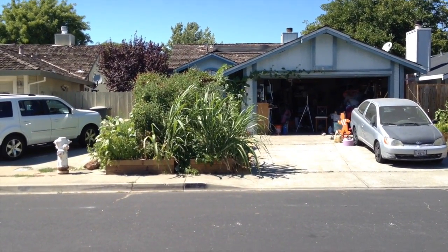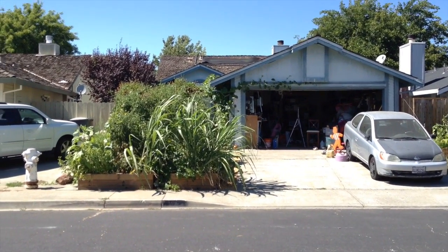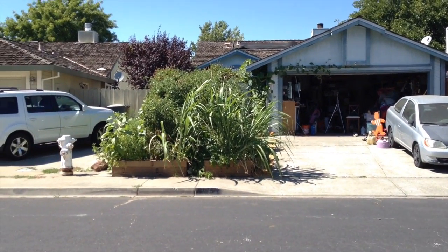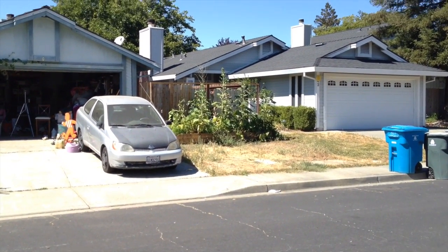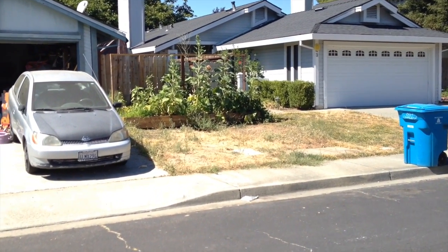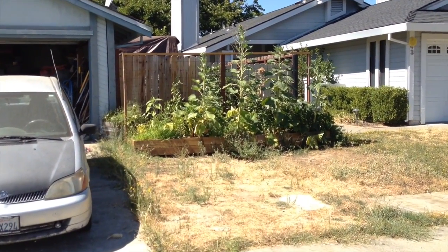Alright guys, so this is my front yard raised bed garden. It is July 24th, and this is the front of my house. This is the main area where I grow most of the food. I also have a testing area over here where I test out five different soil mixes. If you guys want to check out that series, I'll put a link in the description down below so you can see what kind of soil mixes I'm using.